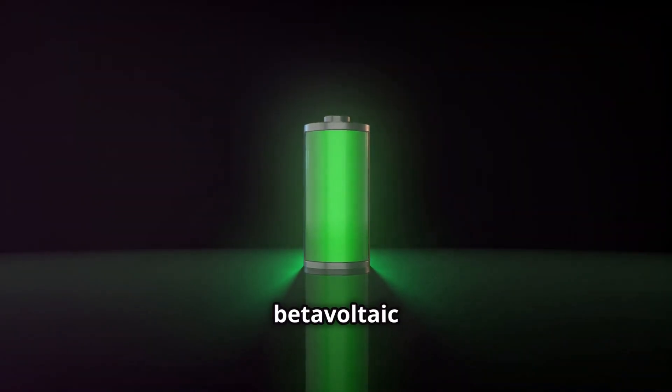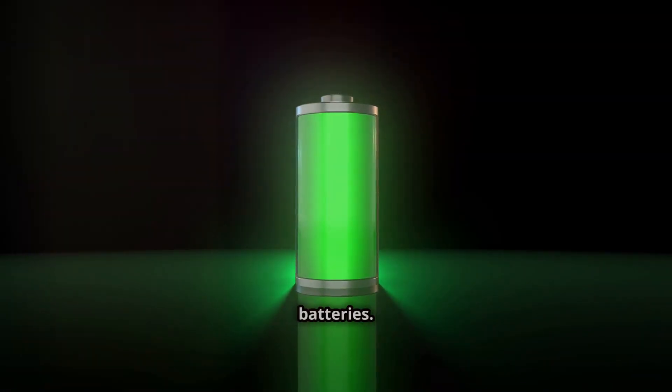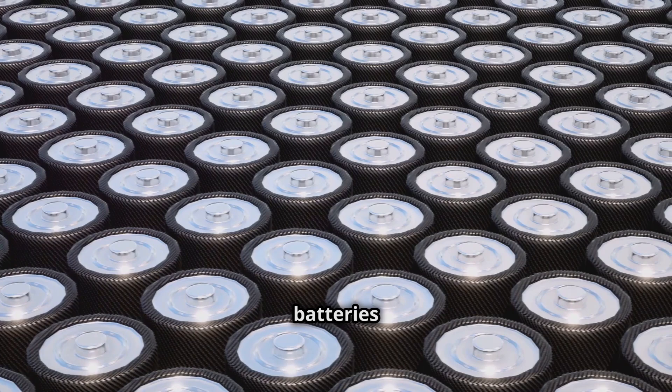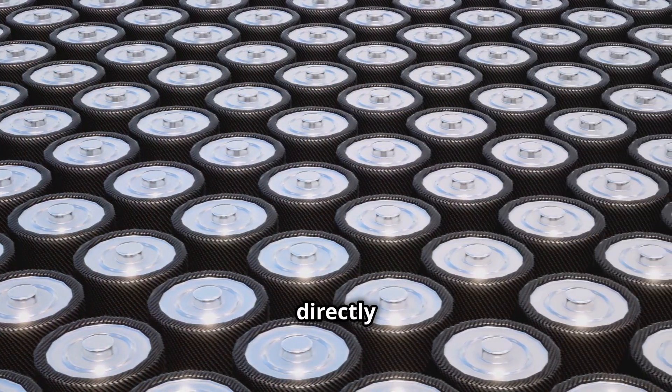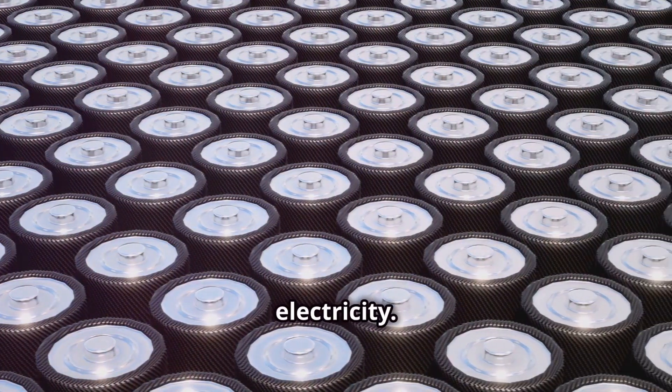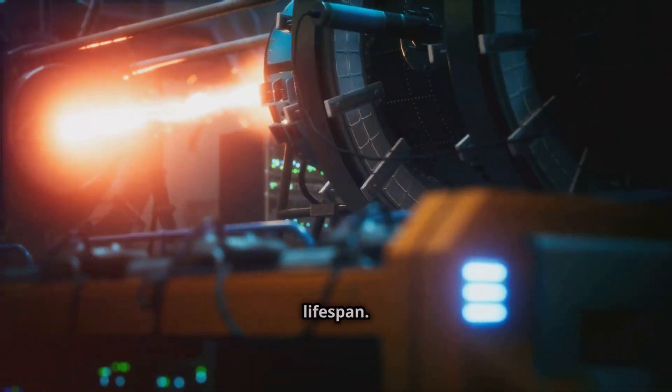This process, known as beta-voltaic conversion, is the driving force behind diamond batteries. Unlike chemical batteries that rely on chemical reactions, diamond batteries directly convert nuclear energy into electricity. This means no harmful emissions and a remarkably long lifespan.